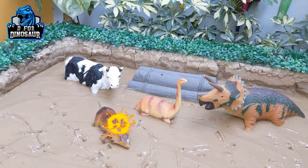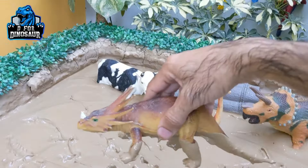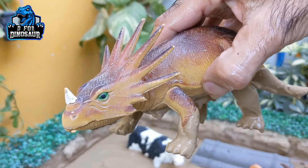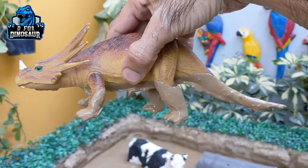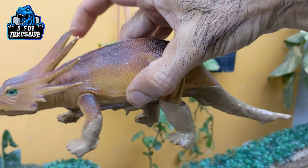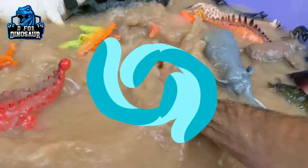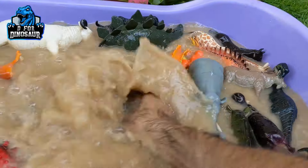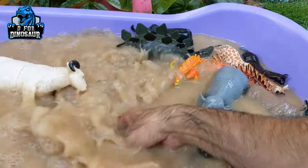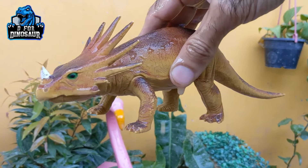Now we have a few left in the mud ground. Let's go for this centrosaurus — the one-horned face. This dinosaur is a big herbivore dinosaur who has no spike on his back. Let's make him clean. Here we go. Centrosaurus.